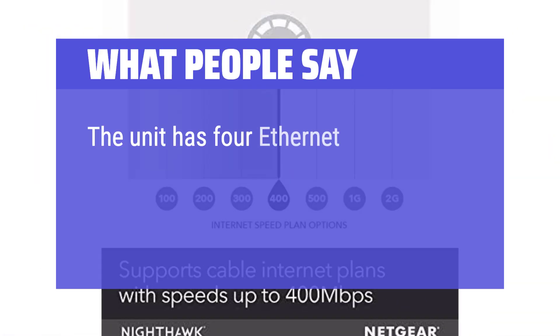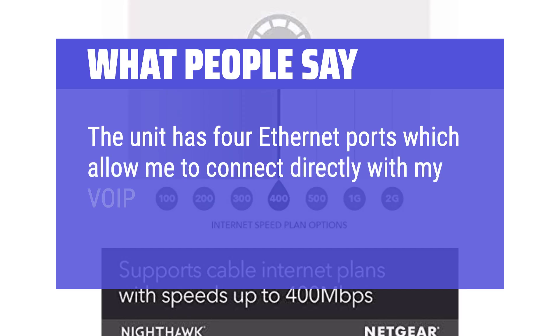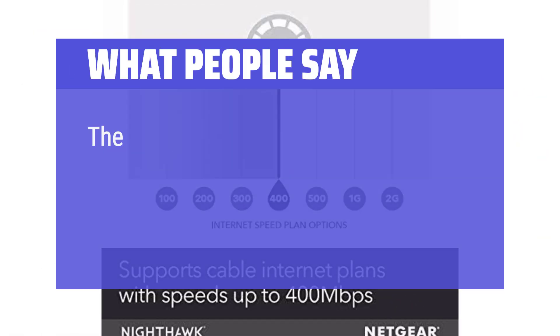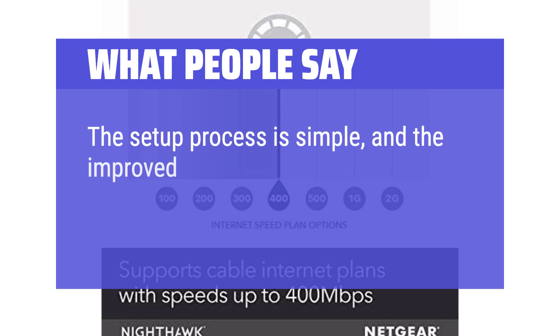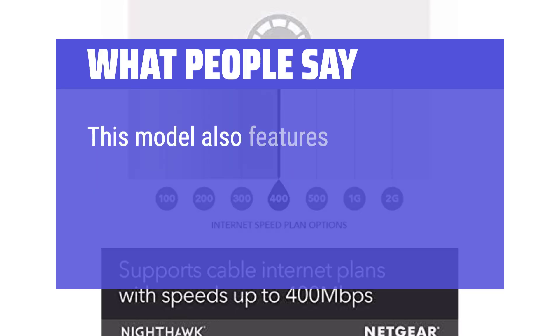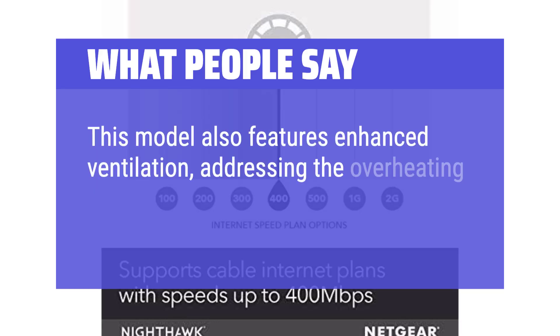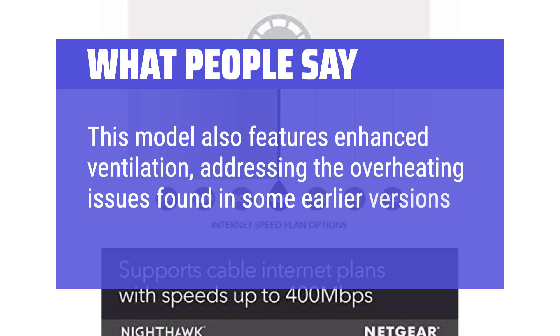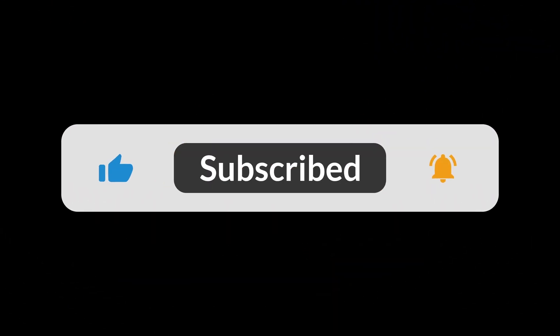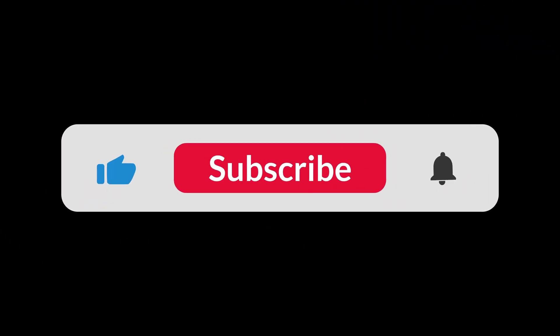What people say: the unit has 4 Ethernet ports, which allow direct connection with a VoIP phone as well as security cameras. The setup process is simple, and the improved 5 GHz coverage delivers noticeably better internet speeds. This model also features enhanced ventilation, addressing the overheating issues found in some earlier versions. You can find the Amazon purchase link in the description below. Hope this video can be helpful to you. Thanks for watching.